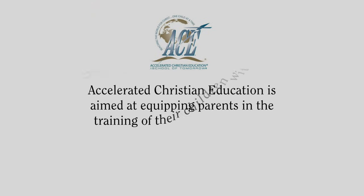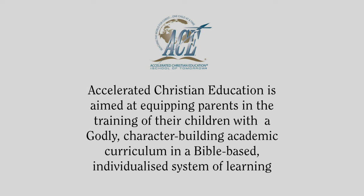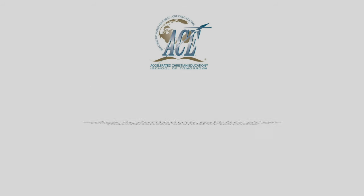When you go to the Accelerated Christian Education website, I love the way they describe this curriculum because it hits at the very heart of what we aim to achieve in our family. It states that ACE is aimed at equipping parents in the training of their children with a godly, character-building academic curriculum in a Bible-based, individualized system of learning.